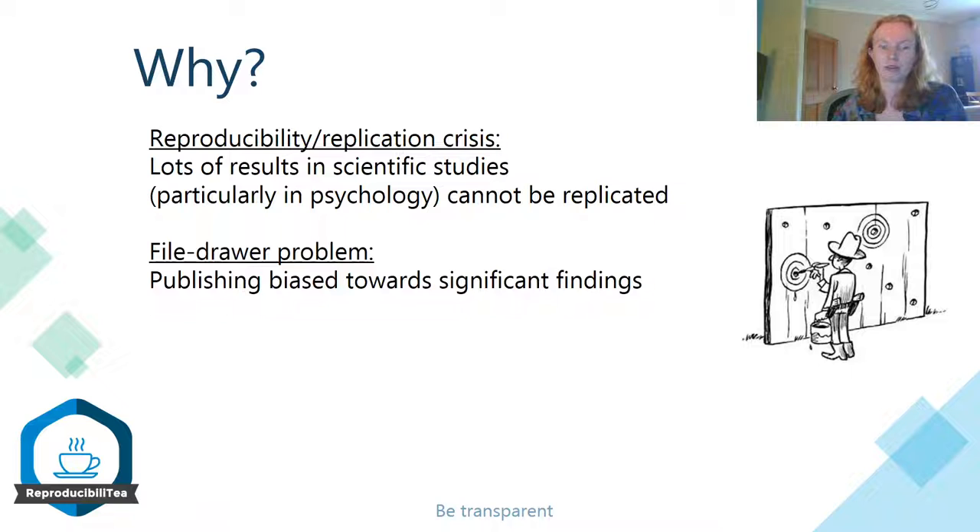One of them is the file drawer problem, which refers to the problem that publishers are often biased towards publishing significant findings, and that studies that have resulted in non-significant findings often end up in the file drawer rather than getting published. And so this creates a lot of pressure on researchers to come up with significant findings, because if only the significant findings get published and this is the only way for them to get publications, which means this is the only way for them to move forward in their careers.